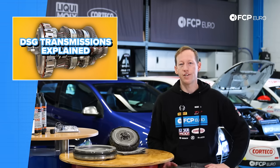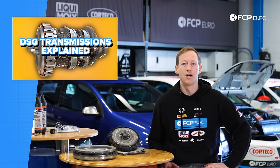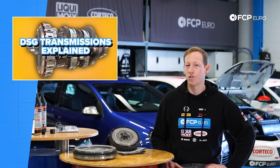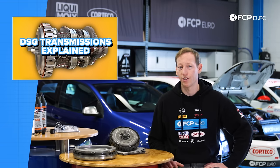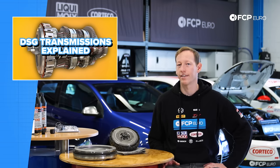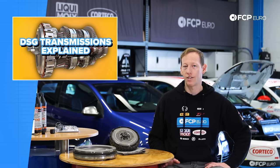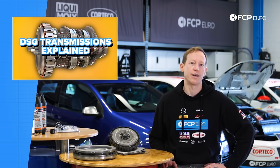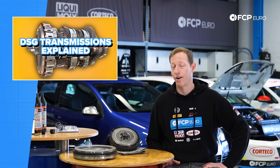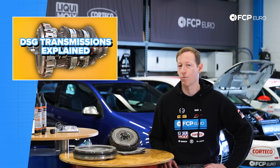If you have a DSG and you've tuned your car, you may be wondering if you need to replace your clutch packs. Generally, the answer is no. With performance tuning, the power holding is more than enough for most road course driving, autocross, and street driving. If you make monster power and you're going to the drag strip all the time, that's where you need to start thinking about upgrading your clutches from the factory Volkswagen units. But the factory ones have really good power holding, even up to some pretty substantial power levels.